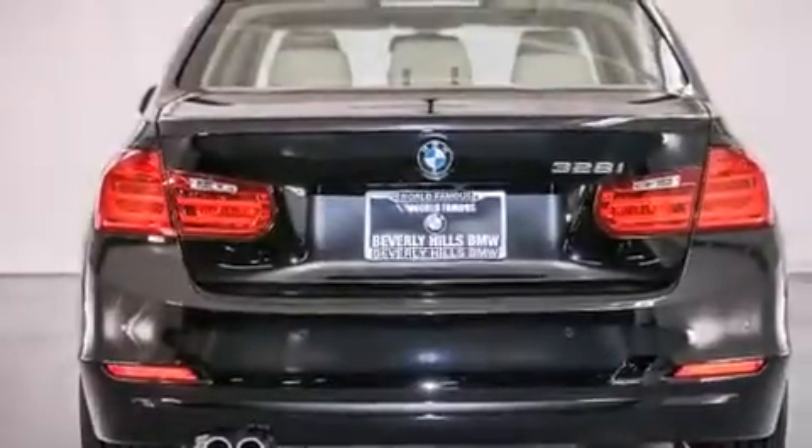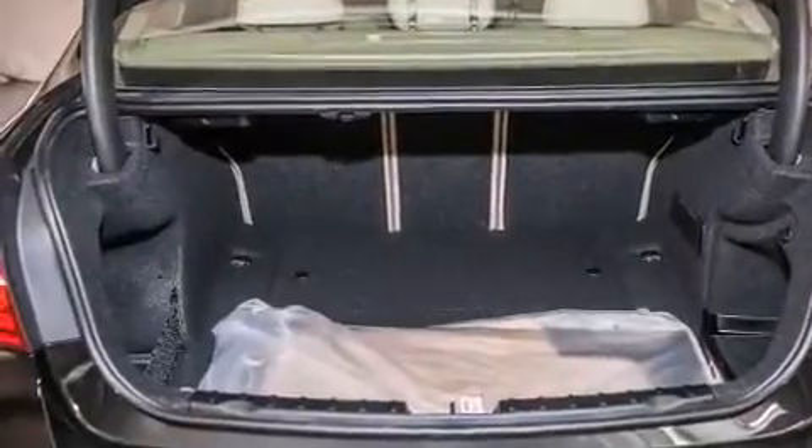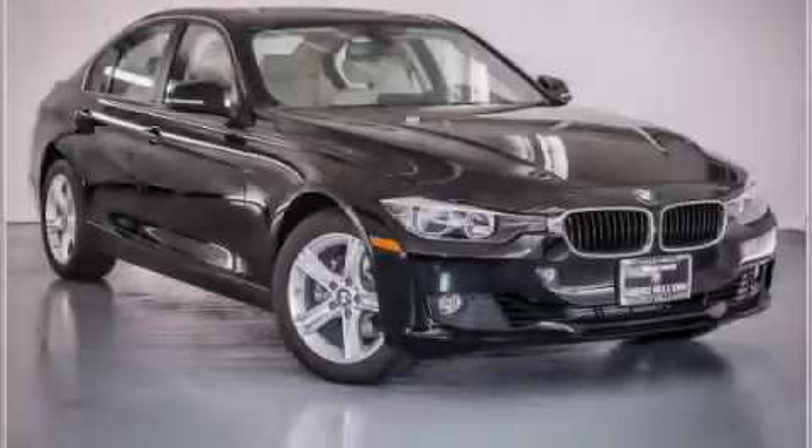With an EPA estimated rating of 35 miles per gallon on the highway, fuel efficiency is still high on the list of priorities. Contact us today to arrange your test drive.